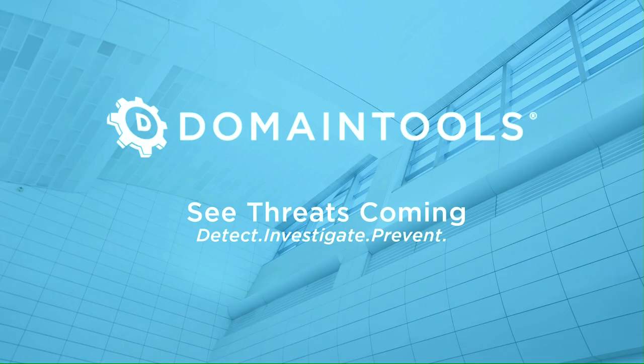Domain Tools help security analysts turn threat data into threat intelligence. They take indicators from your network, including domains and IP addresses, and connect them with nearly every active domain on the internet. Those connections drive risk assessments, help profile attackers, guide online fraud investigations, and map cyber activity to attacker infrastructure. Fortune 1000 companies, global government agencies, and leading security solutions vendors use the Domain Tools platform as a critical ingredient in their threat investigations and proactive defenses.